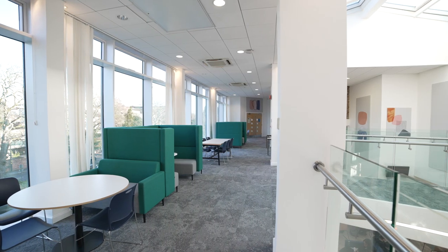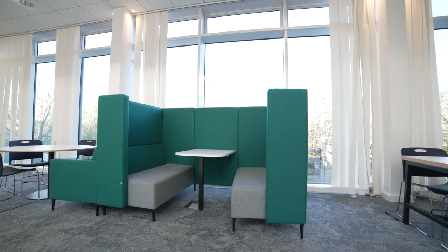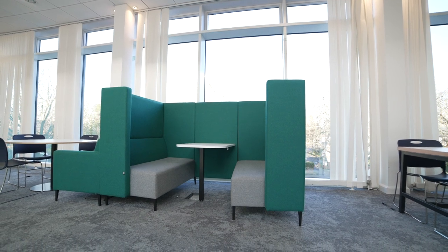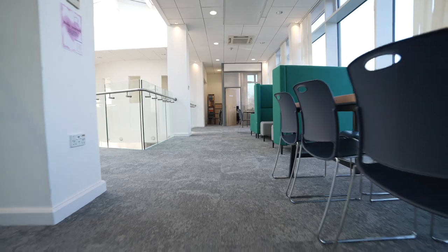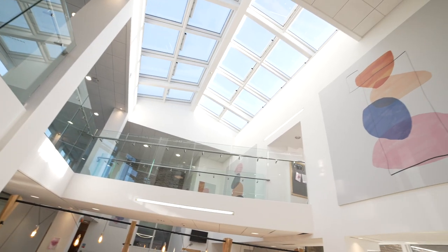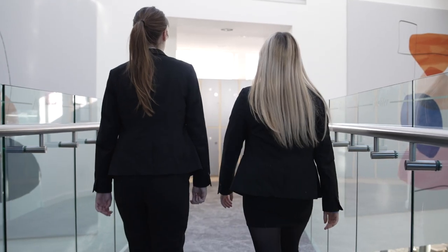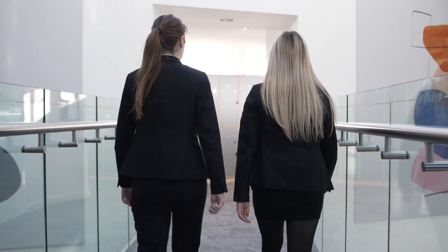On the upper floor we have booths which are great for the girls to work collaboratively with their peers. We've got these Costa Coffee booths — they're always full, everyone loves them. There's also a longer study table that encourages group work and discussion-based activities. It definitely feels very welcoming, there's lots of natural light, and it definitely motivates me.